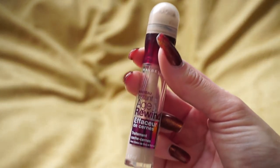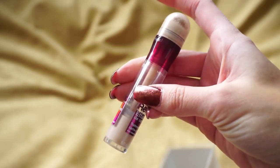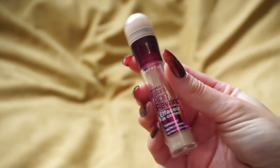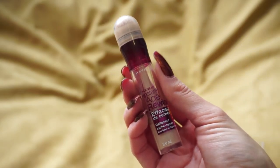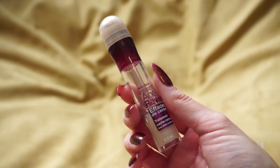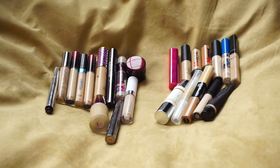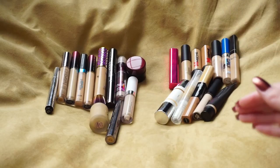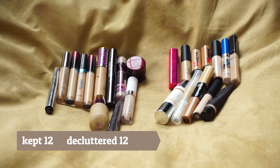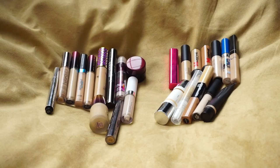The last one is the Maybelline Instant Age Rewind — this is a favorite. I've been through so many of these, and you can see it's pretty far down but this is one that's a favorite for a lot of people. I see it mentioned so often even now — it's an older product but still so good. I'll definitely be keeping this one. And here are my two piles: I am keeping 12 and decluttering 12 — the best I've done on a declutter in a very long time!